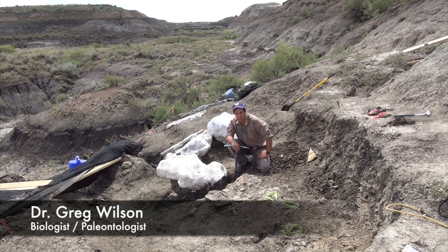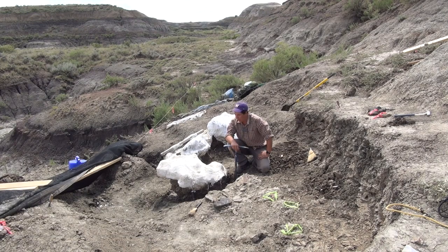I'm Greg Wilson, a paleontologist from the University of Washington, and I'm sitting here at a locality called the Denver's Trike Locality.